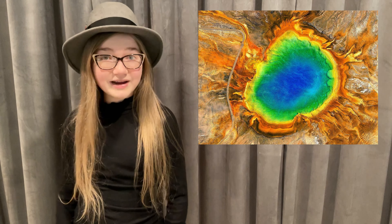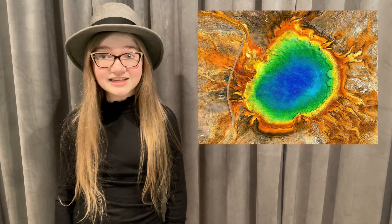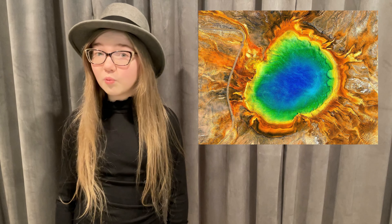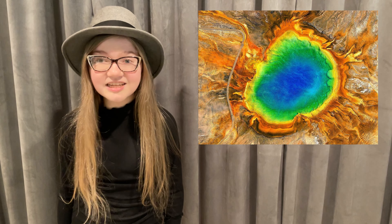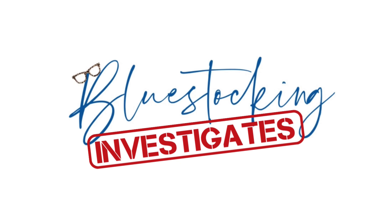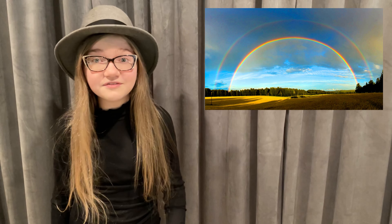Why does this water look like a rainbow and what hidden dangers lie in it? We're about to find out in this episode of Blue Stalking Investigates. If you like rainbows, you're going to love this episode because this mystery is definitely a colorful one.